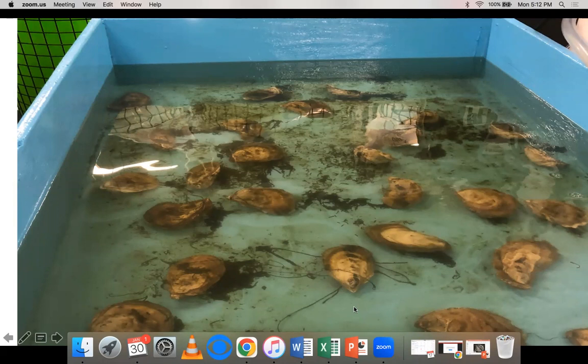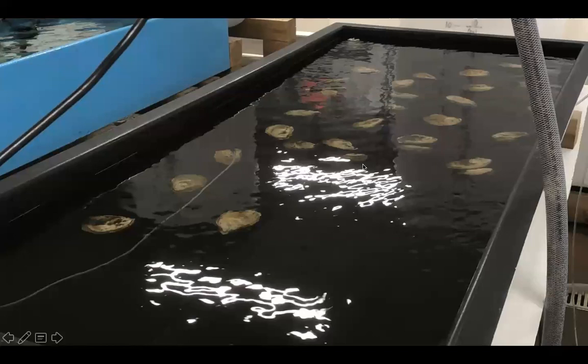We're using a peristaltic pump that's dosing them every day and giving them the right amount of food. The punchline comes at the end of this talk where we do the spawn and see how our conditioning worked.